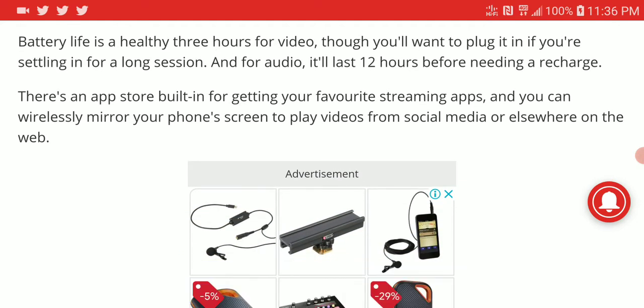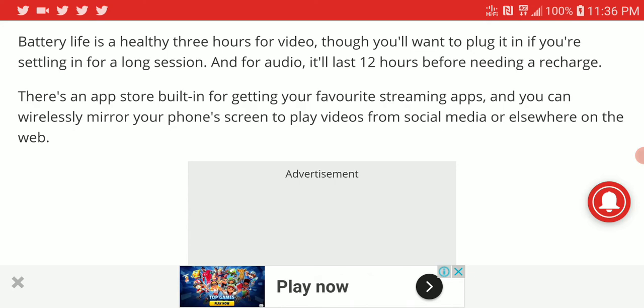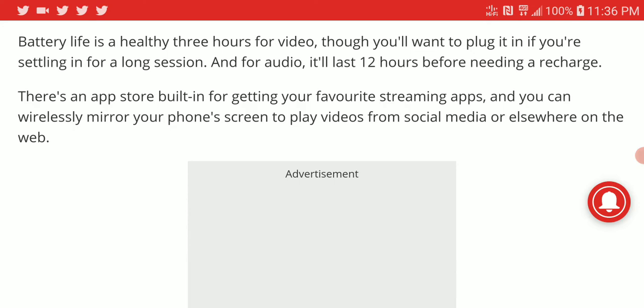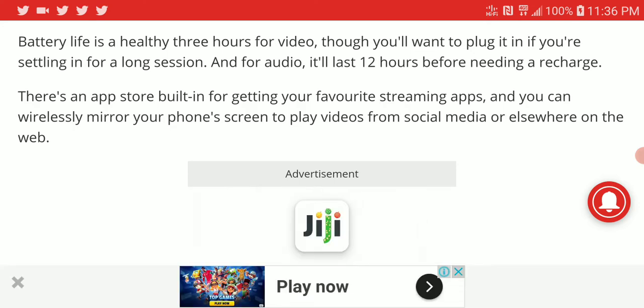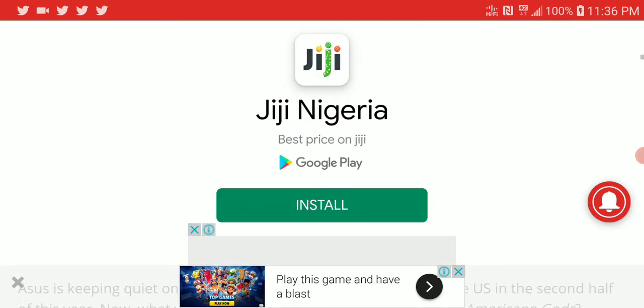It's able to last 12 hours when charged, so when you're playing audio it's great. But if you want to watch a movie, it's just three hours for video. Music is around 12 hours, which is not too bad. It comes with features you may have wanted.